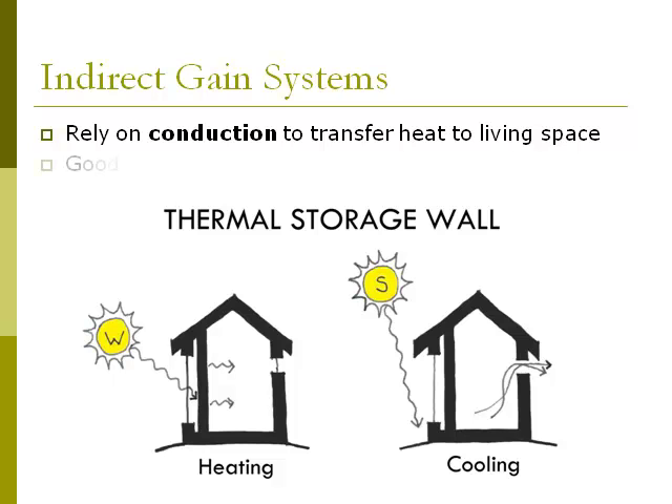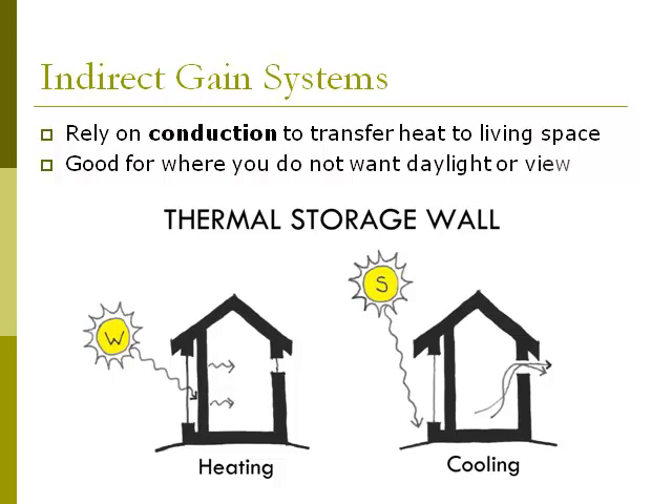Thermal storage walls are great for spaces that you do not want lots of daylight in, such as rooms for video editing. If you have privacy concerns, thermal storage walls are great for spaces you don't want a window into, and they give rooms more wall space. Thermal storage walls are usually more expensive than direct gain systems because you have to build a heavy extra wall and foundation behind the south glass.